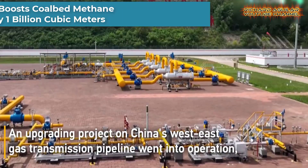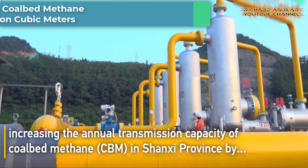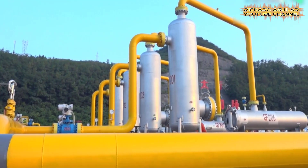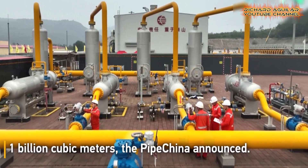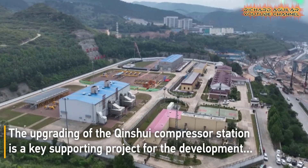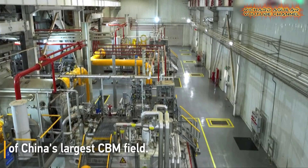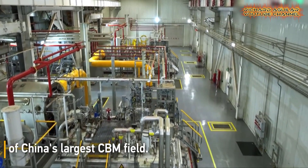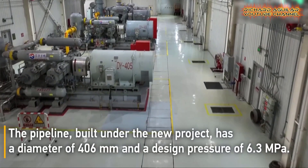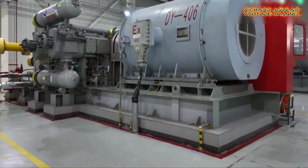In a significant development, China's west-east gas transmission pipeline has successfully initiated its upgrading project, achieving a substantial increase in the annual transmission capacity of coalbed methane within Shanxi Province. The recent announcement from Pipe China on August 14 highlighted the project's success, with an additional 1 billion cubic meters of CBM annually being transported. A noteworthy facet of this undertaking is the upgraded Chinchui compressor station, which holds strategic importance as a supportive element for the growth of China's largest CBM field.